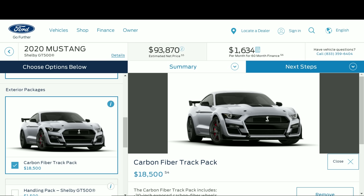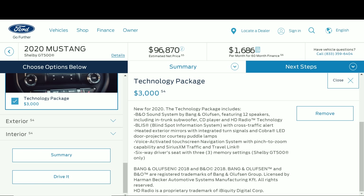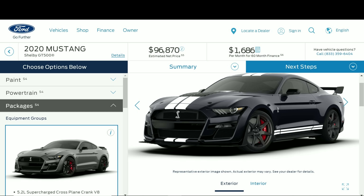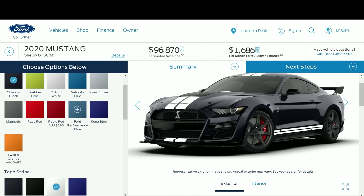All that for $19,000 — with tax you're looking at a $100,000 brand-new Mustang. You can get the price even higher. The technology package costs $3,000 and adds a B&O sound system, blind spot monitoring, heated mirrors with integrated turn signals, Cobra LED door projector puddle lamps, and touchscreen navigation. I opted for this because I was already buying the carbon track pack, so why not go all out — especially since I have a 2014 GT500 and this would be a great next evolution of it.